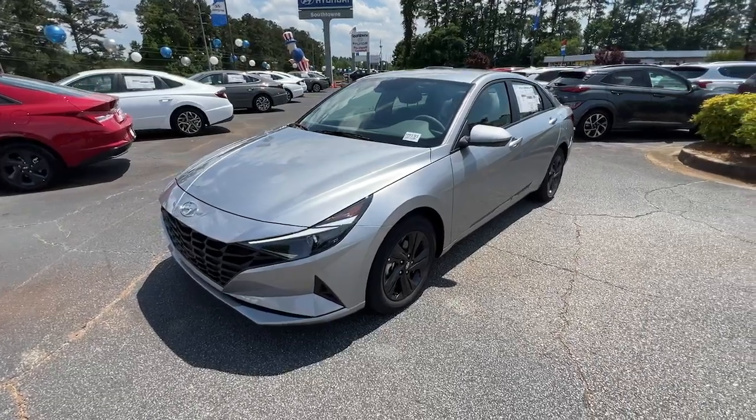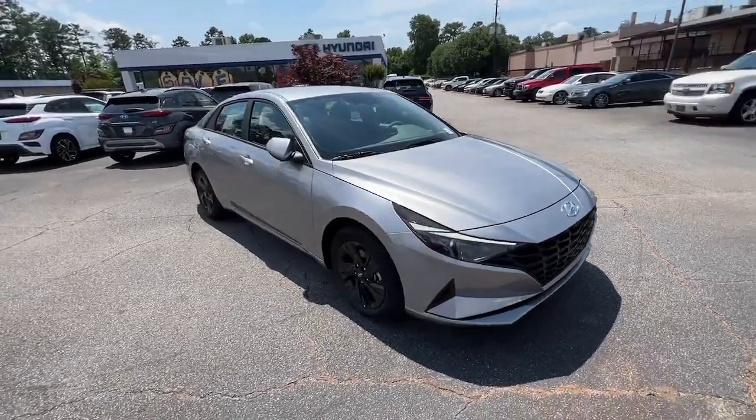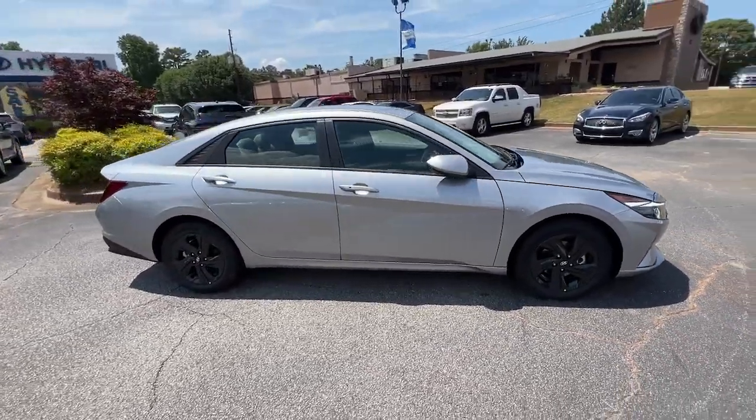Looking for your dream car? It could be the 2022 Hyundai Elantra. Start your day in smart style in this feature-packed Elantra.